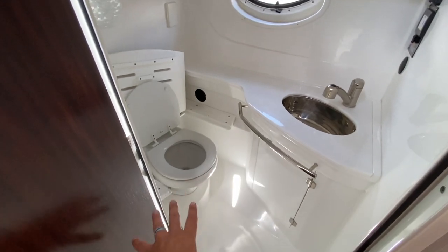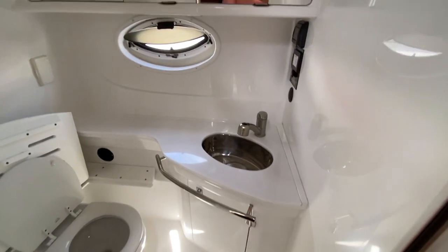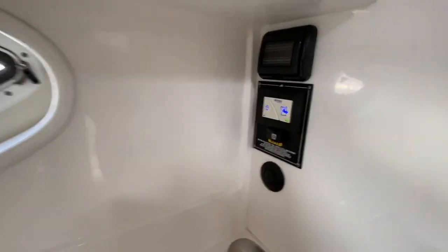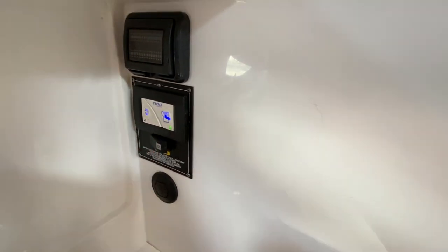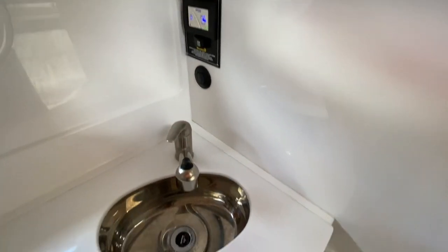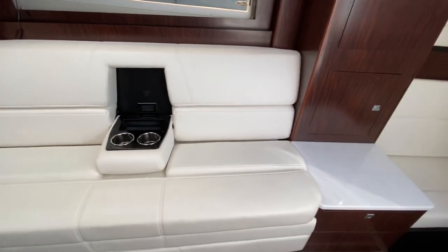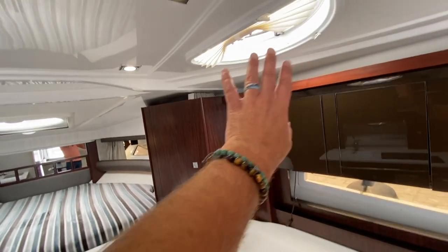Just after the galley is our head and shower compartment. This is a quiet-flush electric Tecma toilet. You have a nice bench seat on top, a sink, a full mirror with vanity, and a shower curtain that covers the door when in use. The light switches are waterproof. I love this crispy milk countertop combined with the darker wood on the inside and the white cream seating area — very impressive.